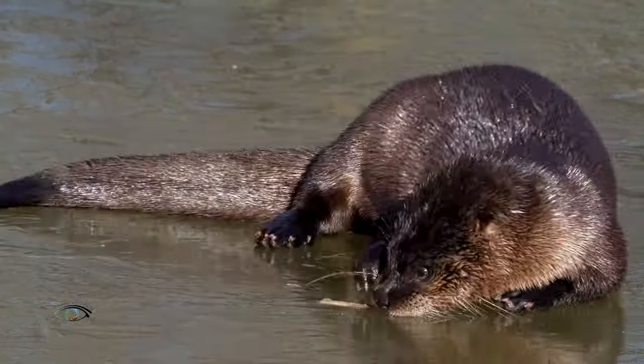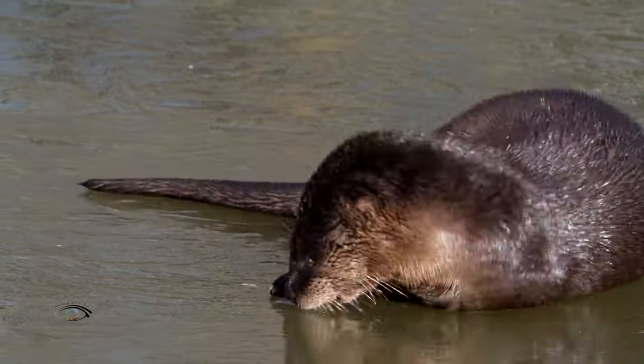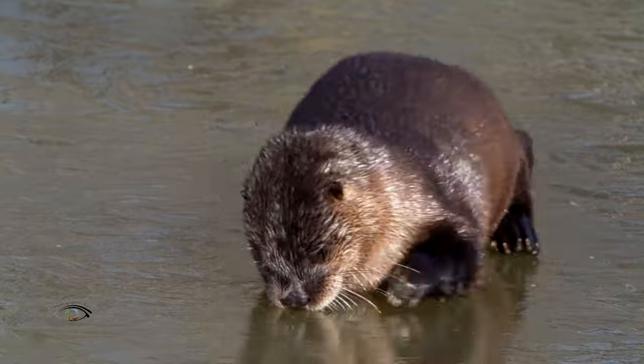A leaf frozen in a pond offers entertainment, while the otter tests the limits of its teeth and claws to dig it out.